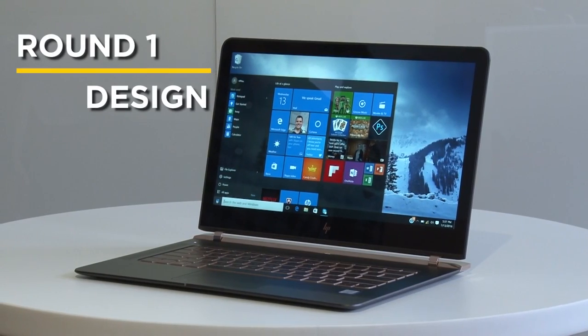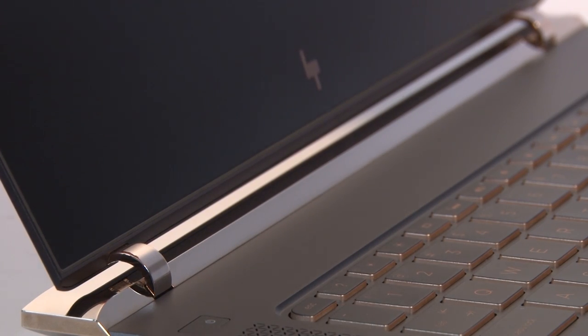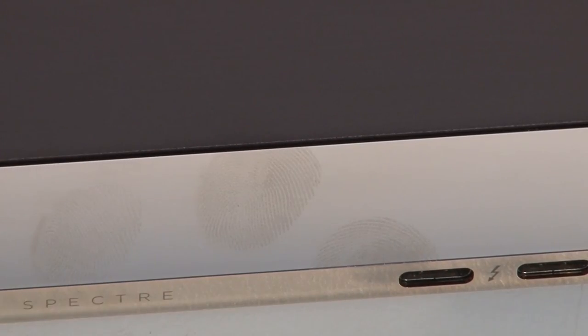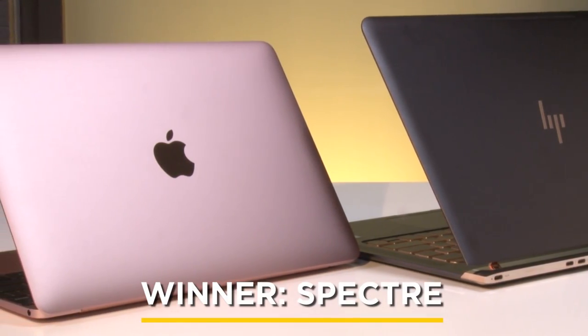The HP Spectre is refreshing because it's anything but a MacBook clone. Sure, the piano hinge is blingy and kind of smudgy, but its slick combo of ash black and copper makes the MacBook look kind of boring.